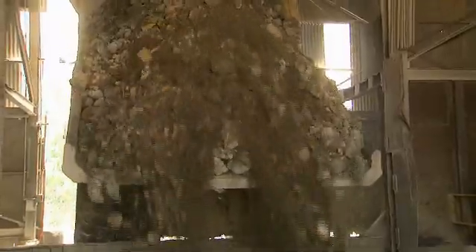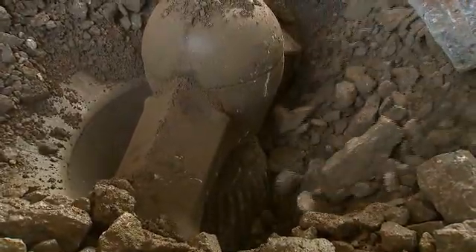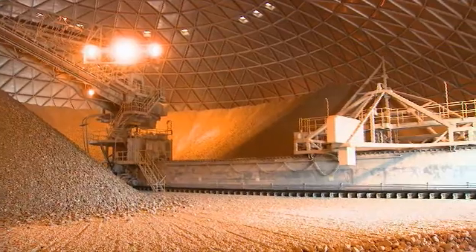Our final finished product is a cement powder that's mixed with the gravel and the water to make the concrete. We mine the limestone here, bring it up to the crusher. We crush it in a primary crusher then to a secondary crusher which grinds it down to the stone that we use in our product to make our feed for the kiln.